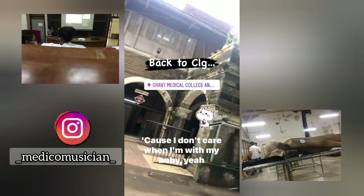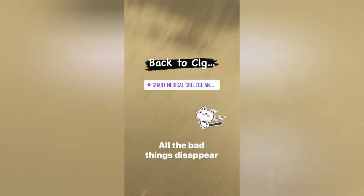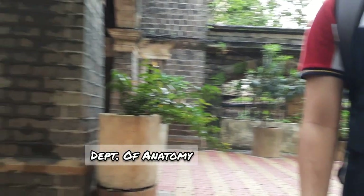This is the prestigious Anat Hall and a few clips from the anatomy department. For those of you who don't know, the dissection hall and the Department of Anatomy at my college happens to be my favorite place till date, because I learned so much and I feel so good at that place.